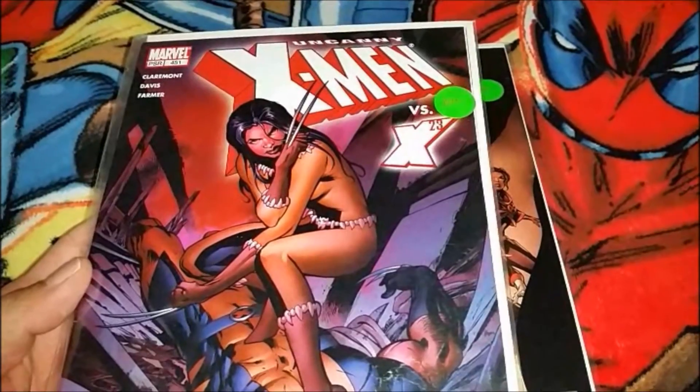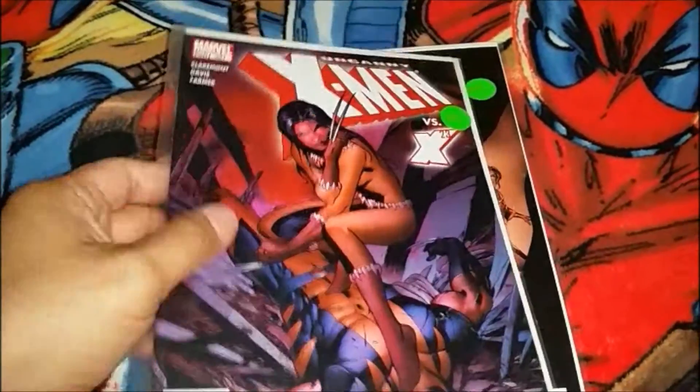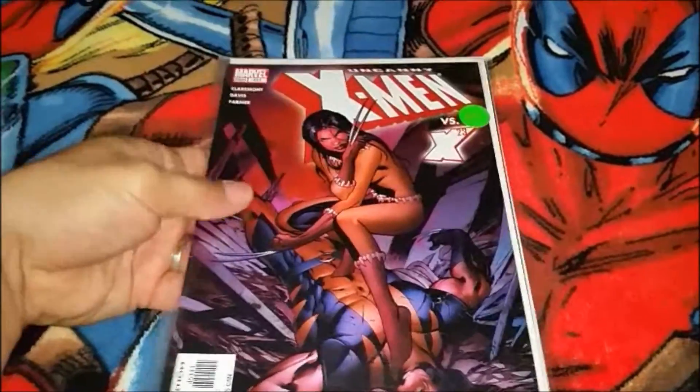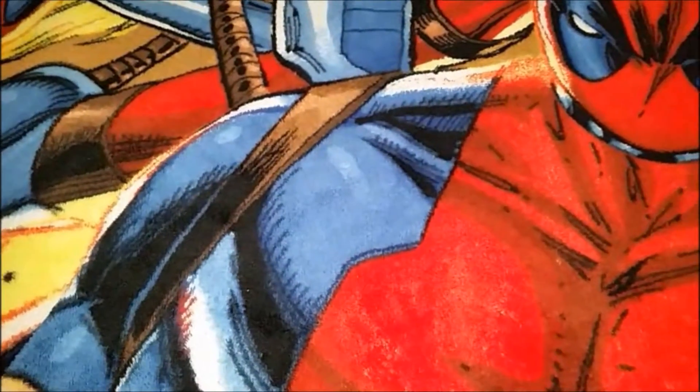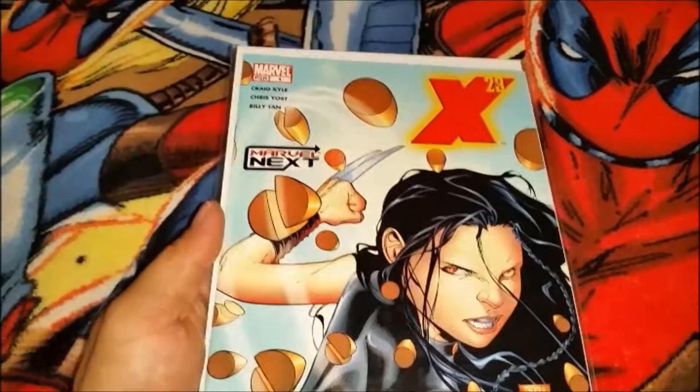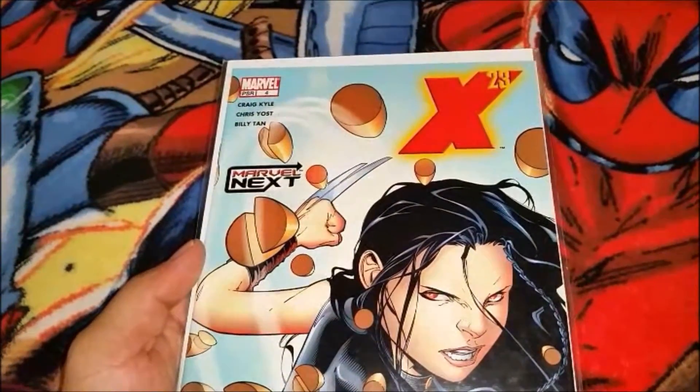Uncanny X-Men versus X-23. Like I said, all of these I got off eBay and got decent deals on them. And X-23 number four.